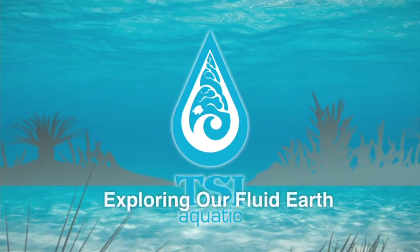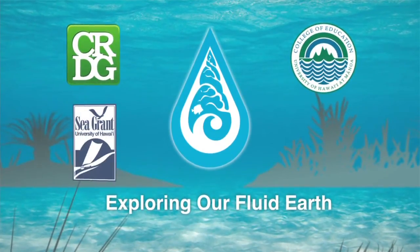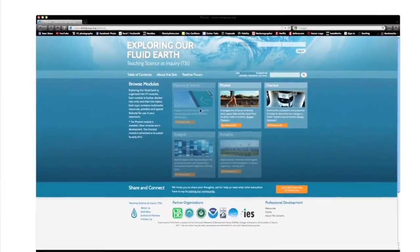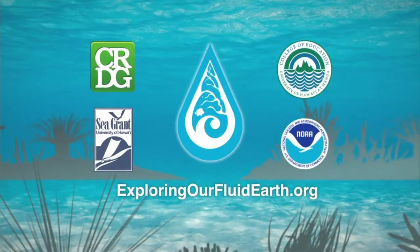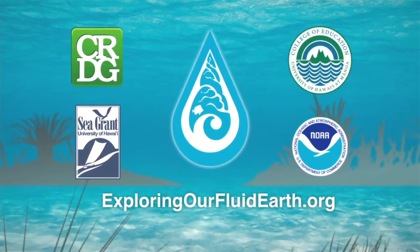Exploring Our Fluid Earth is a dynamic curriculum developed by the University of Hawai'i's Curriculum Research and Development Group, teaching ocean science concepts through the disciplines of physics, chemistry, biology, and ecology. Exploring Our Fluid Earth is now available freely online — find out more at ExploringOurFluidEarth.org.